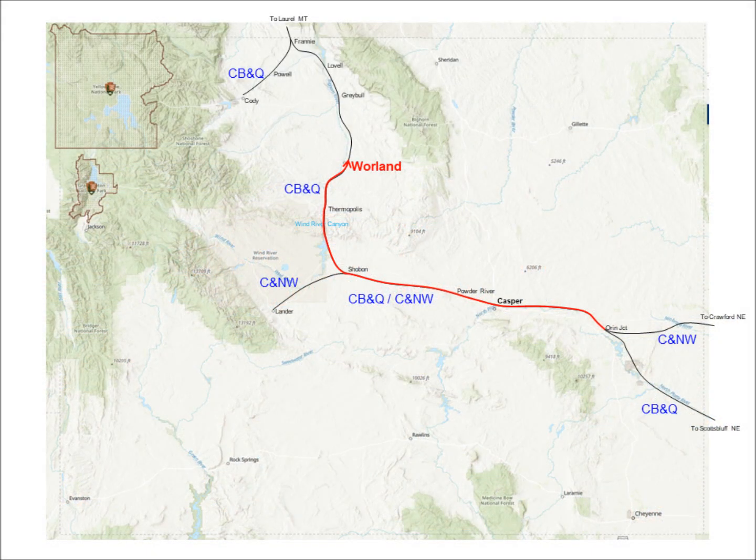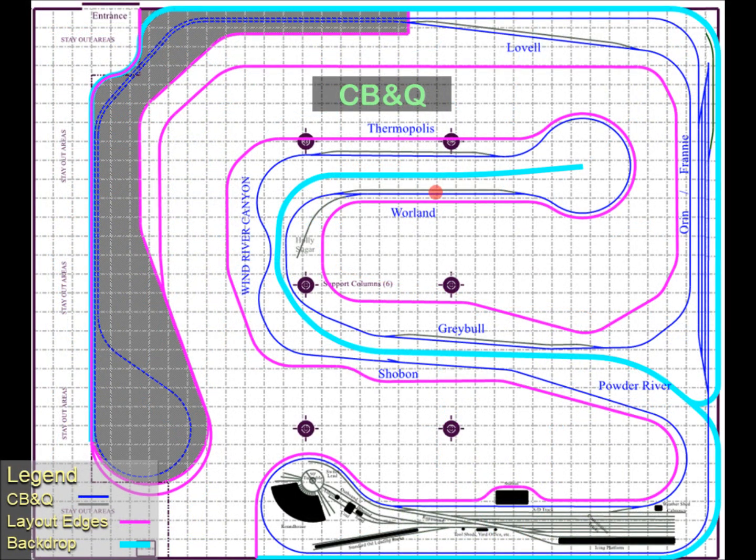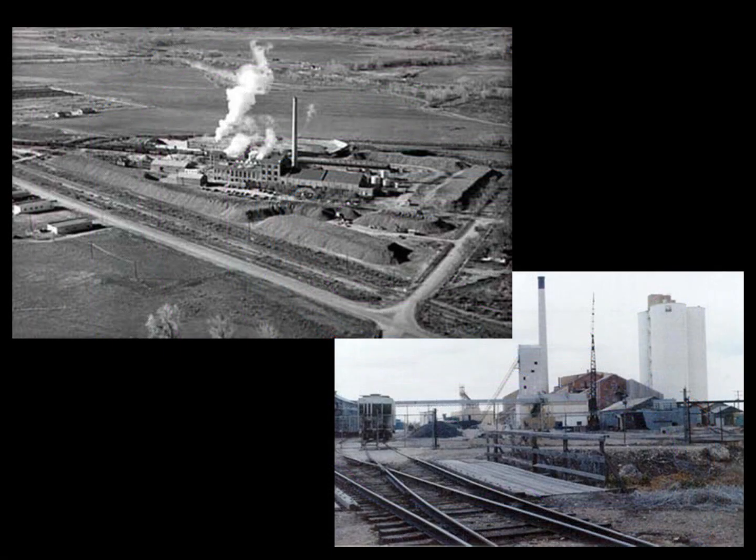The next town on the line is Worland, on the opposite side of the backdrop from Thermopolis. The big industry here is the Holly Sugar Plant. It receives sugar beets from surrounding farmers and via trains from other areas, processes them into various kinds of refined sugars, molasses, and animal feed, and ships the products out by rail.